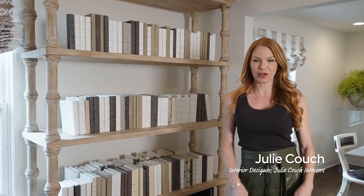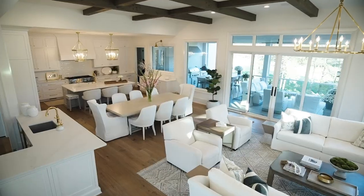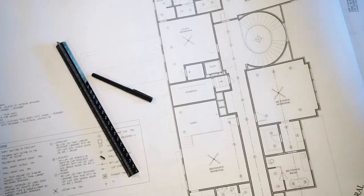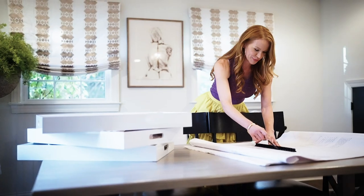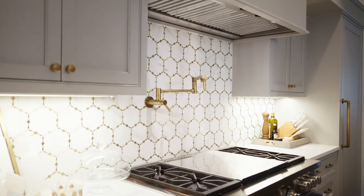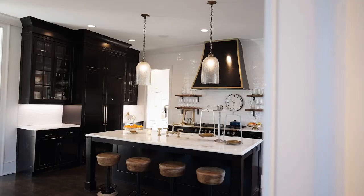Kitchens can be a puzzle. There are so many shapes, sizes, and layouts. But the one thing every kitchen has in common: a little something called the kitchen work triangle. What exactly is the kitchen work triangle? It's a concept that creates functionality and efficiency and comes from a simple formula.